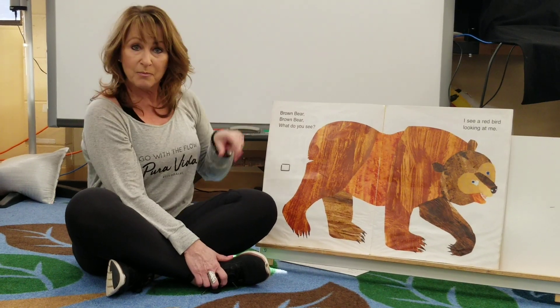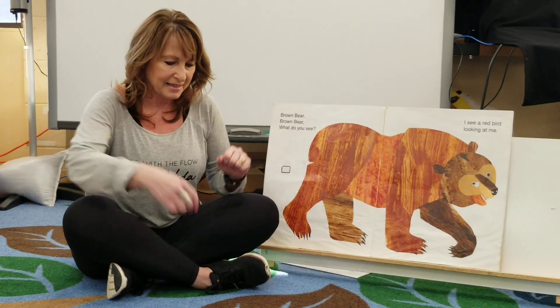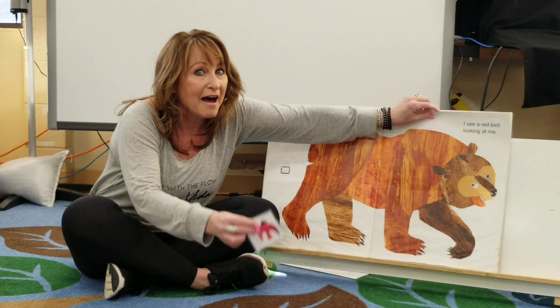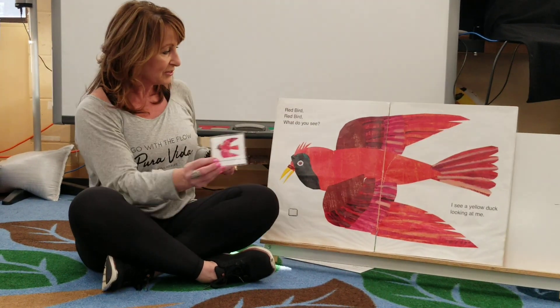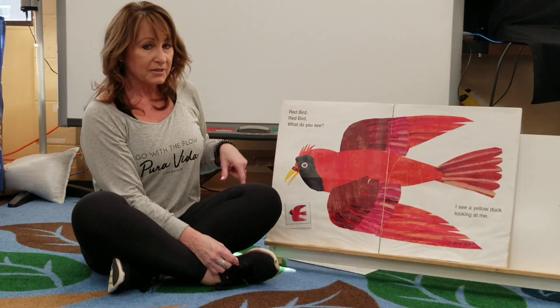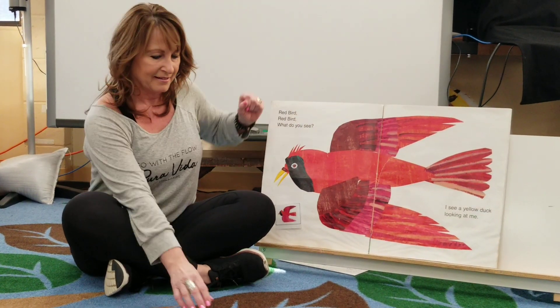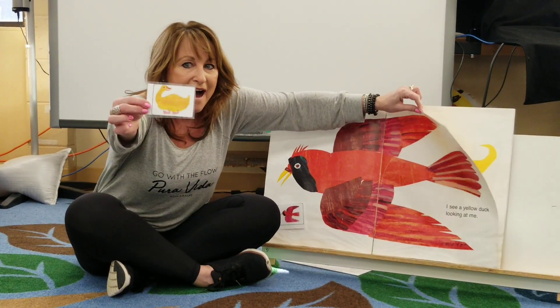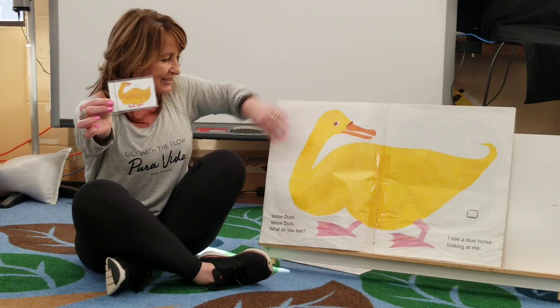Brown bear, brown bear, what do you see? I see a red bird looking at me. Red bird, red bird, what do you see? I see a yellow duck looking at me.